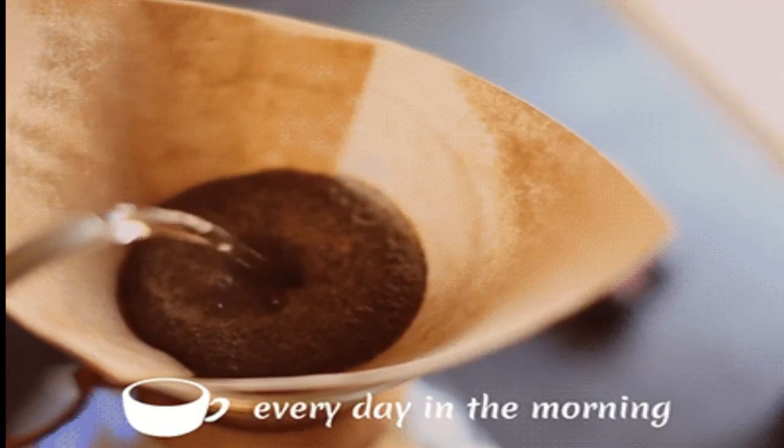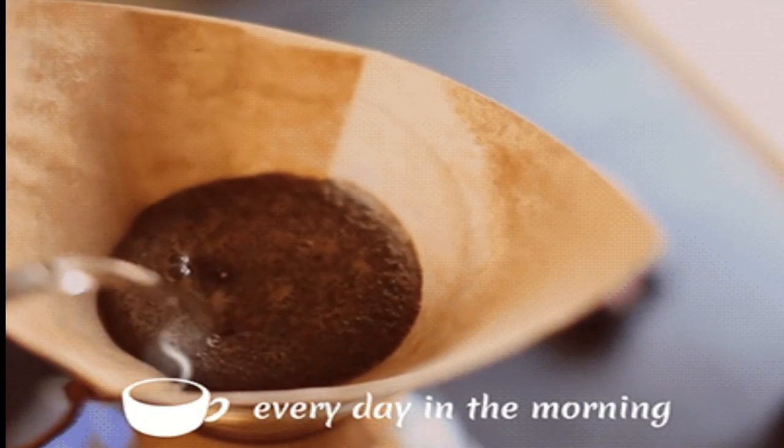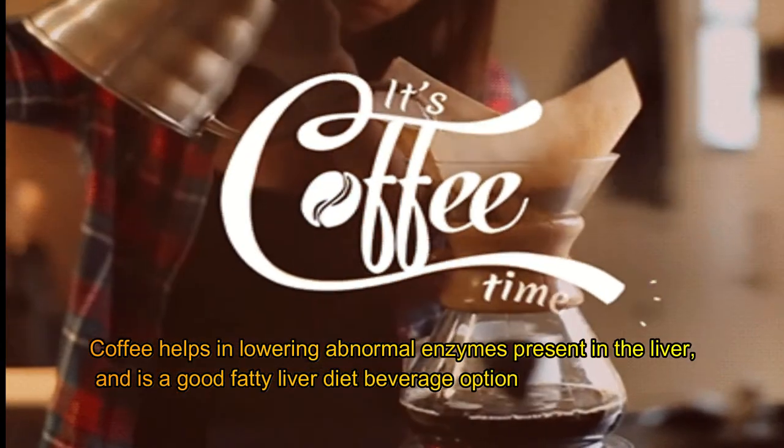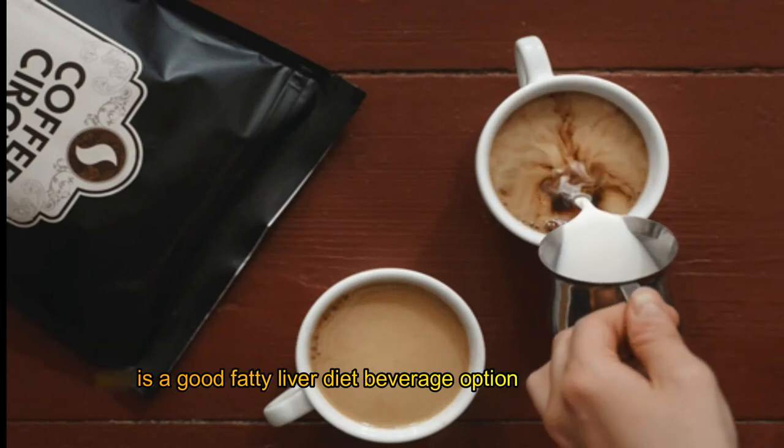Coffee. Drinking coffee is a morning ritual for many people. Coffee helps in lowering abnormal enzymes present in the liver and is a good fatty liver diet beverage option.